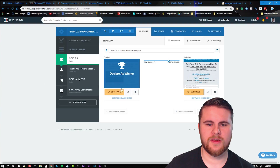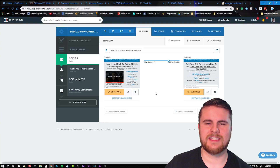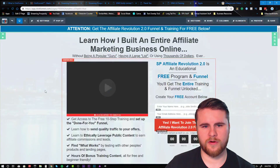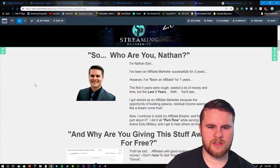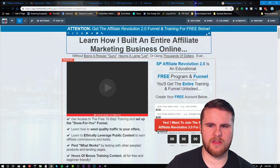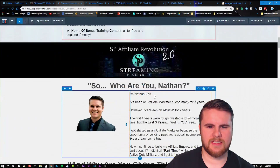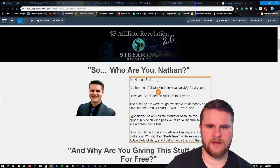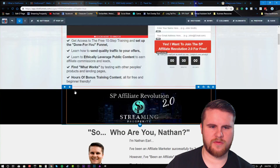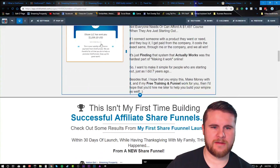I have a split test between two different pages to see which ones work best, and I can see the statistics of each one. I'll show you the main one I built. This is the inside of the editor — you can literally just click on something to change it, change the title, change sizes, drag images, create new elements, move stuff around, resize things, set timers, and do all kinds of different things.